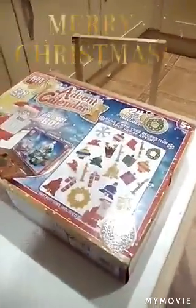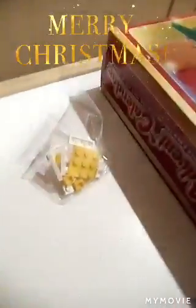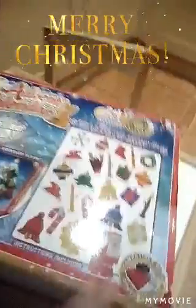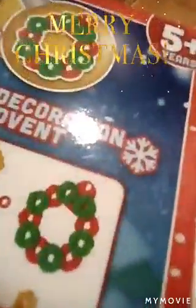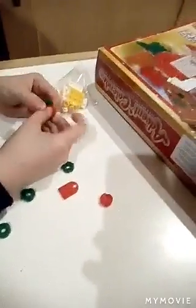Hi guys, we're just doing another advent calendar. We have just opened number 11, which he has there, and number 12 because we're behind on the opening. So at the moment number 11 is going to be this here — that's going to be the reef — and number 12 could be another present. Look at all that scattering across the table!